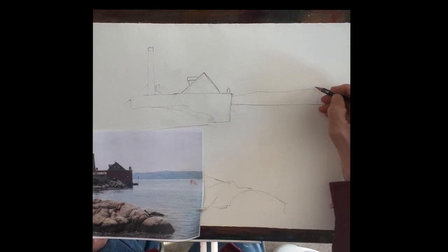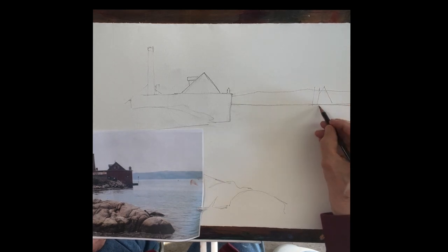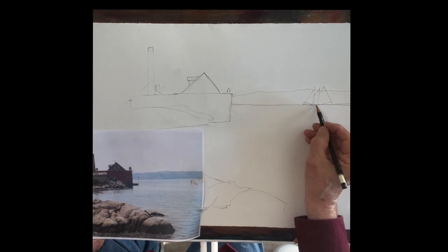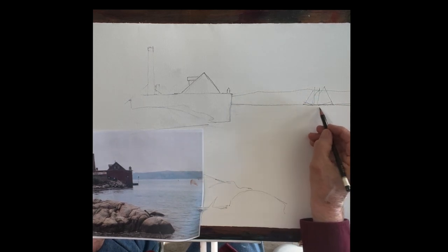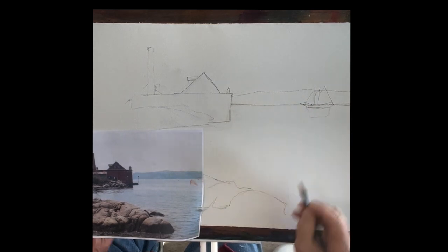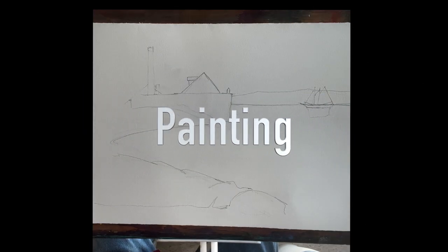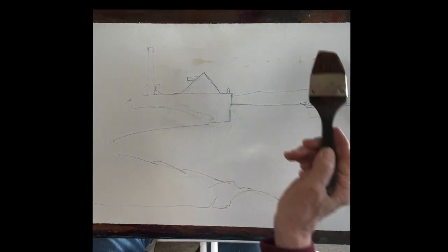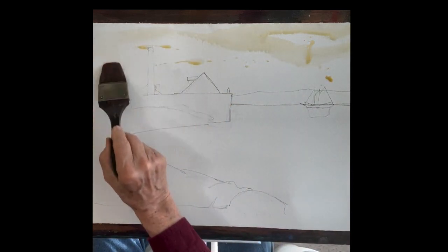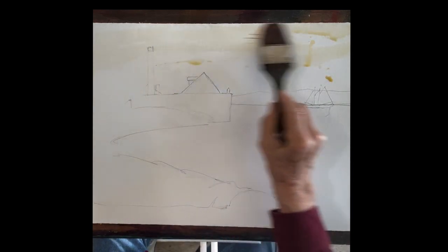I'm going to add the Thomas Lannan — it sails the harbour almost every day, and it's a beautiful schooner. I'm going to put it in the background as a secondary point of interest. You can see the curvature of the rocks really sends your eye around and points you right to that boat.